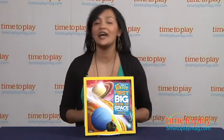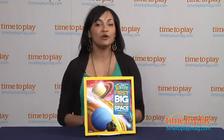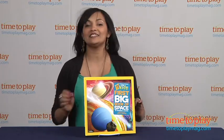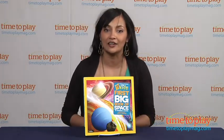Hey everyone, this is Maria with TimeToPlayMag.com. The questions about space are, well, like space, endless, especially if you have a little curious kid at home.